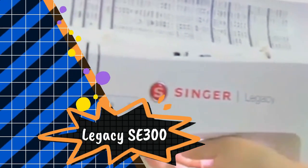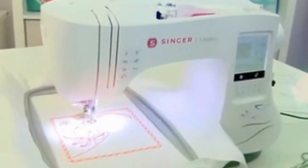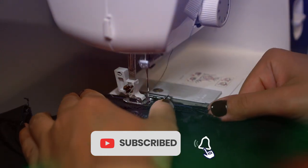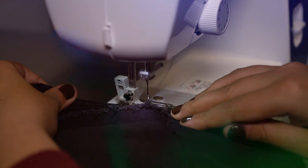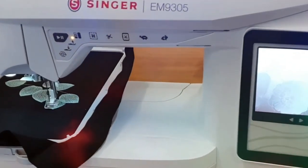The Singer Legacy SE300 has an extra-large embroidery area, snap-on embroidery hoops, USB stick embroidery design transfer, bobbin winding while embroidering, upper thread sensor, and 10 snap-on presser feet. It also includes 200 embroidery designs and 6 alphabet options, expanding your creative and monogramming possibilities. With a maximum sewing speed of 800 stitches per minute and 700 embroidery stitches per minute, projects can be completed quickly.